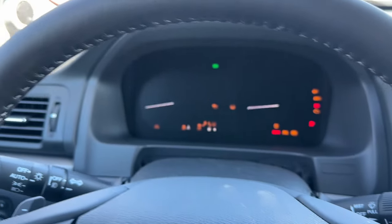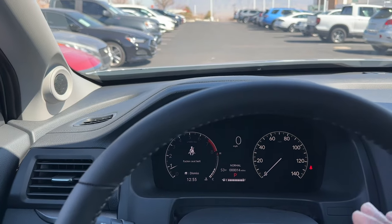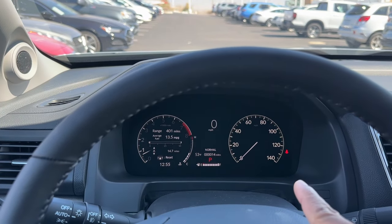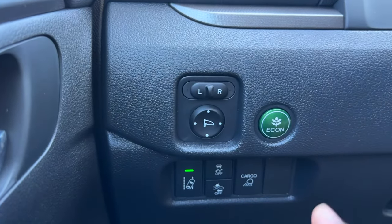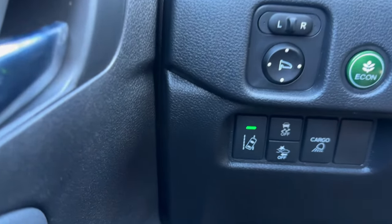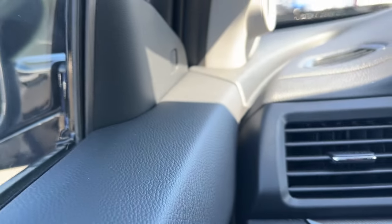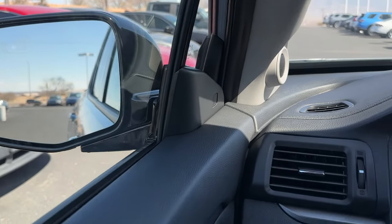The first thing you're going to notice is the new half-digital, half-analog cluster, which has been in all our Hondas now. The Ridgeline had the same infotainment system since around 2017, so it's about time Honda updated it. On the left side you have your mirror controls, Econ assist to maximize fuel efficiency, road departure on/off, traction control, automatic braking, and cargo light on/off. You do have an air vent on this side that you can open and close, plus a tweeter on the A-pillar.